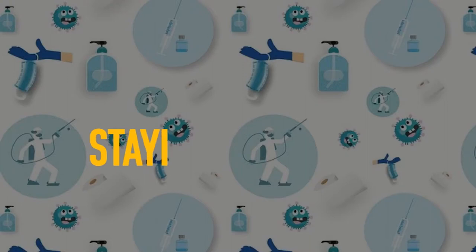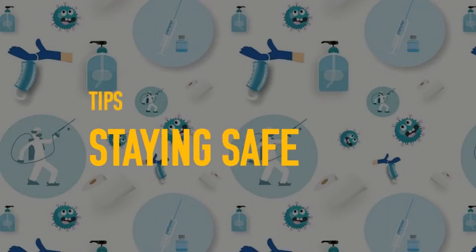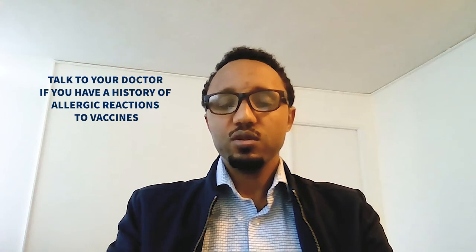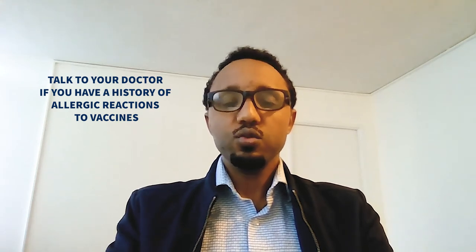We all have a role in keeping vaccines safe and getting back to normal life. Here are some of the things that we can do. The first thing is, if you have a history of allergic reaction, or if you are concerned you might have one with the COVID-19 vaccine, talk with your doctor.